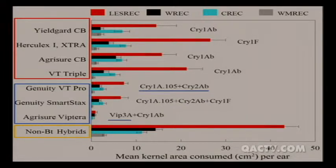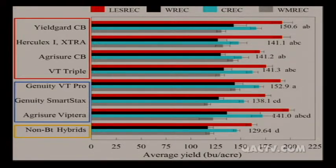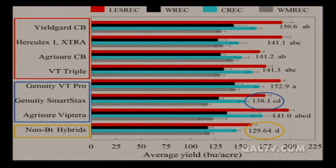For yield, that separation between single and multiple gene products disappears. All the bars are pretty much the same. You reduced feeding damage but didn't get a corresponding yield boost. Notably, the SmartStack with eight genes yielded 138.1 bushels per acre, with no significant difference from the non-BT hybrid - indicated by letter D. In fact, some non-BT hybrids yielded higher than the SmartStack. That's because those hybrids have a tight husk - when corn earworm tries to get in, a tight husk makes it difficult, providing natural protection without the transgenes.